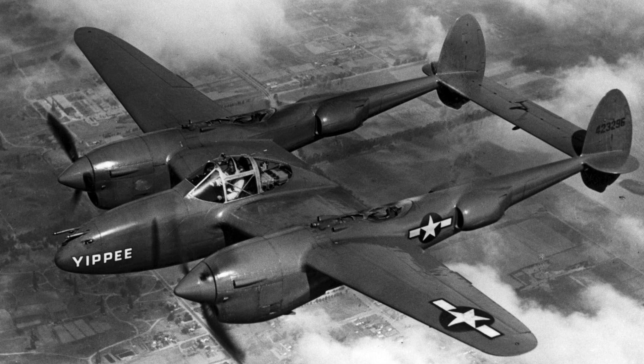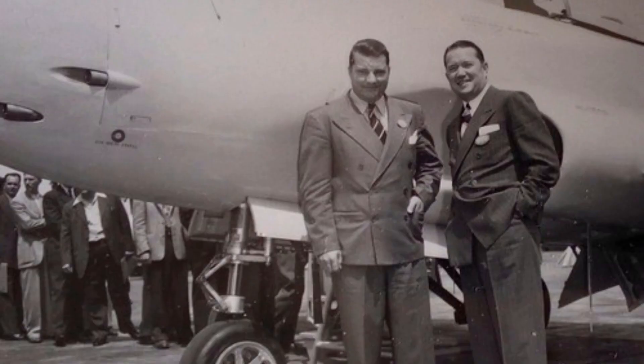The surmised origins of the P-38 begin with a USAAC request in 1937 for a twin-engine, high-altitude interceptor. When Lockheed read this proposal, they were intrigued and got to work. In an effort to allow as much freedom and flexibility with the design process as possible, a secretive engineering team led by Hal Hibbard and Clarence Kelly Johnson was formed to begin working on the proposal.